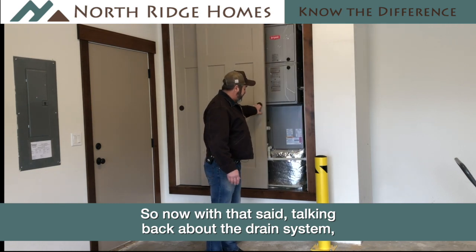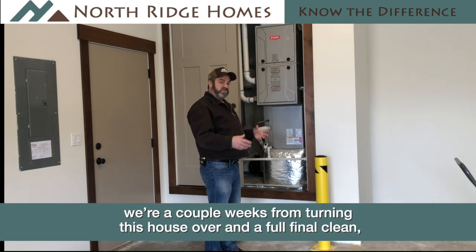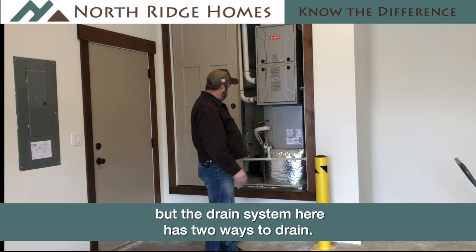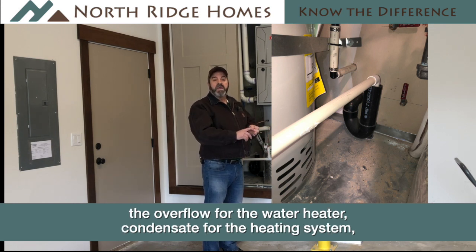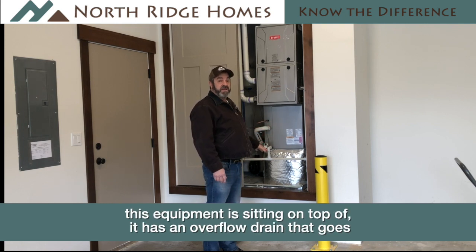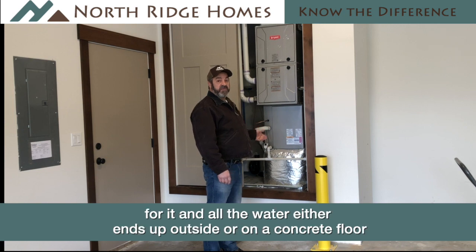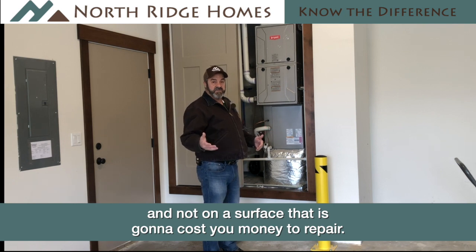Talking about the drain system — we're a couple weeks from turning this house over so it's not completely cleaned out yet — but the drain system here has two ways to drain. In the back there is a black drain pipe that the overflow for the water heater and the condensate for the heating system both go into, and that dumps right into the sewer system. On top of that, there's a backup: a metal pan that all of this equipment sits on top of, which has an overflow drain that goes onto the garage floor. So if one drain fails there's a backup, and all the water either ends up outside or on a concrete floor — not on a surface that's going to cost you money to repair.